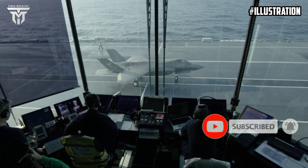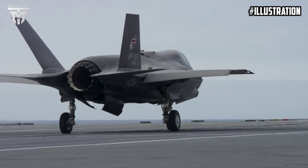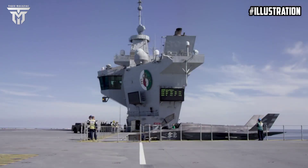An SRVL sees the jets make a more conventional landing approach, closer to what would be seen on land, and allows the F-35 pilots to land on board the aircraft carrier with heavier loads.